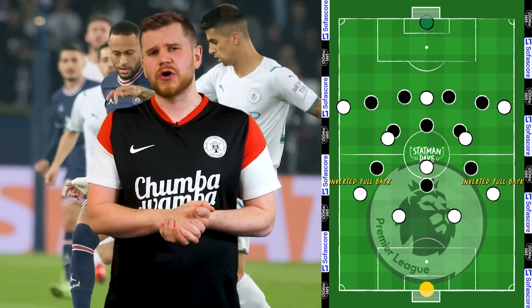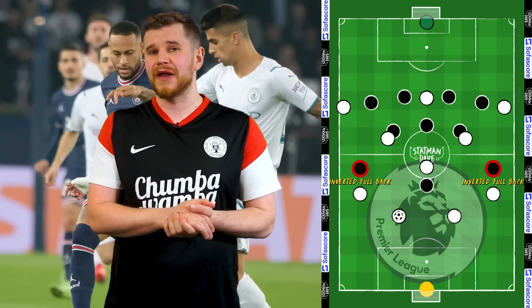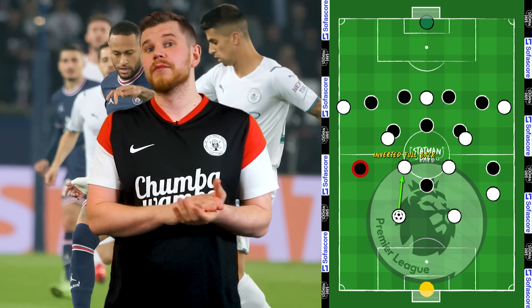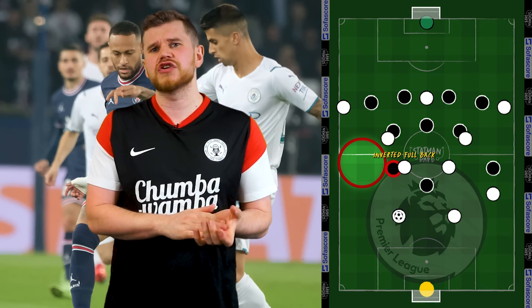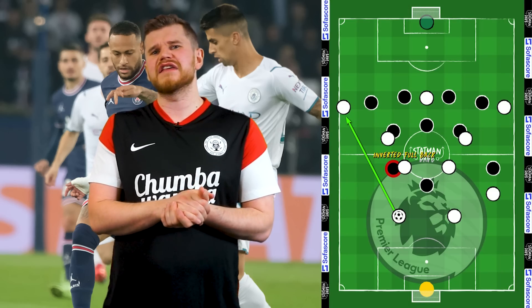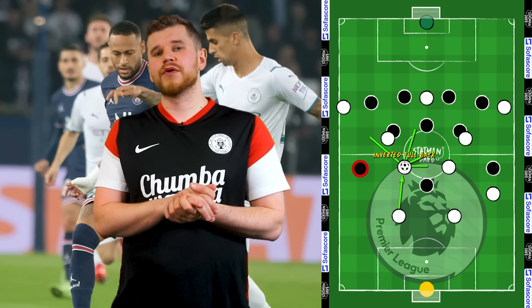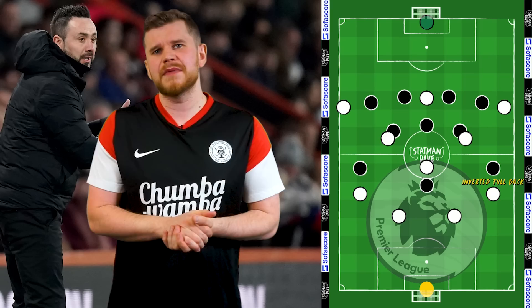Secondly, by using an inverted fullback to create a dynamic double pivot, you're asking questions of the opposition. The player responsible for marking the inverted fullback is generally the winger or wide player — but if the fullback moves into midfield, what does the winger do? Do they hold the defensive structure of the team but leave the fullback unmarked, or do they track the fullback inside, creating a hole in their shape? If they choose the latter, passing lanes can be opened to play direct to the wingers, allowing for easy but very effective ball progression.